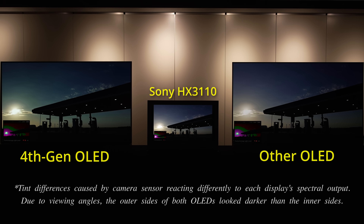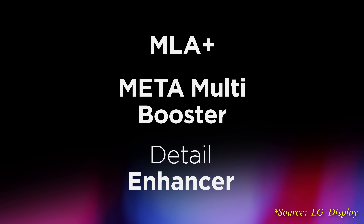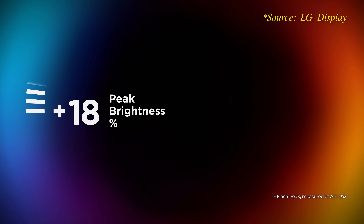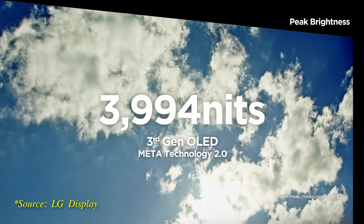Now, if you remember my explainer video from last year, LG Display's previous generation Meta Technology 2 OLED with MLA Plus panel measured 3000 nits on a 3% window in vivid mode. So how has the South Korean OLED panel manufacturer increased HDR peak brightness by a sizable 33% to 4000 nits within one year?